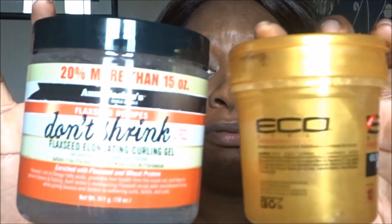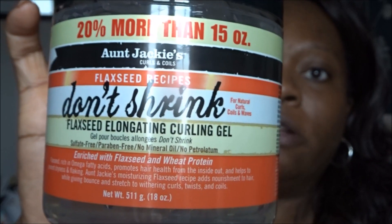I've also got a giveaway going with the Curly Box. If you comment on the Curly Box video I did last week, subscribe to my channel, and comment on that video, I'll pick a winner at the end of the month. I'm giving away two gels — one is an Eco Gel Gold and one is an Aunt Jackie's Dose Shrink Gel.